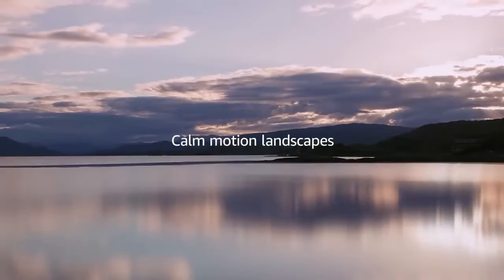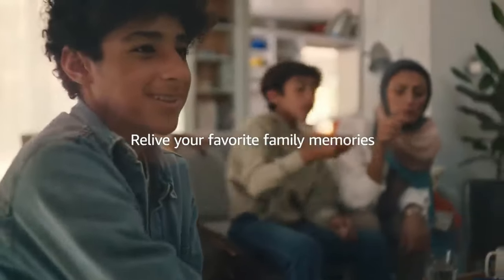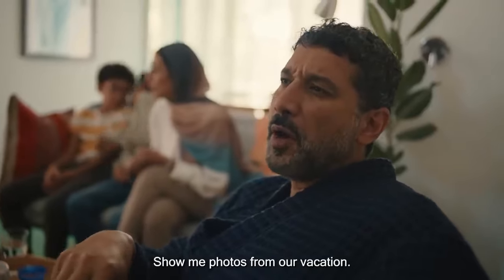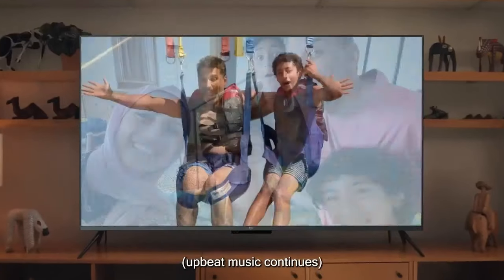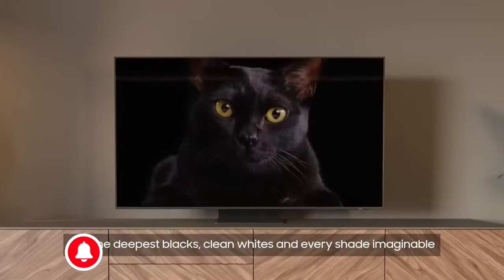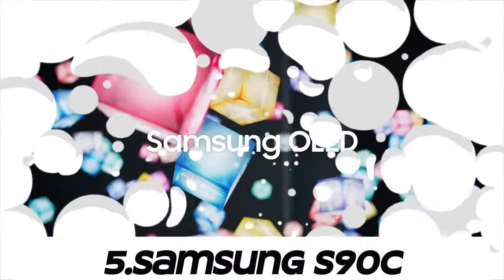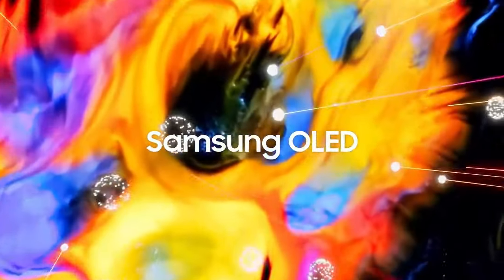Welcome, fellow enthusiasts! If you are looking for the five best 55-inch TVs, you are in the right place. As always, you can check pricing for any of these products in the description box down below. Like the video, comment, and don't forget to subscribe. Now let's get started.